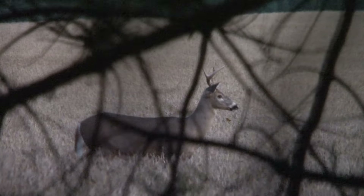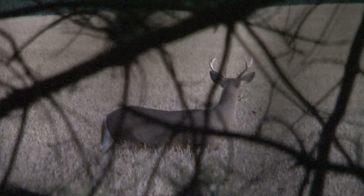We've got a buck coming in from the other side. Looks like he's coming in to meet up with those does. He's a decent buck actually. He's coming quick. 38 yards.